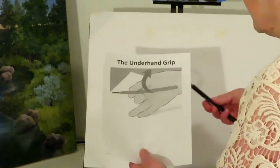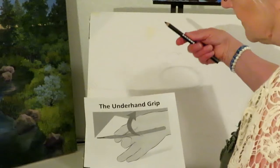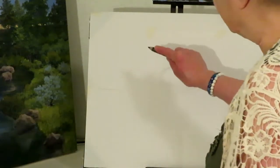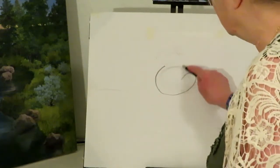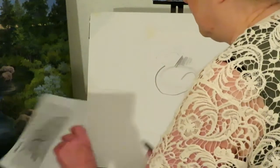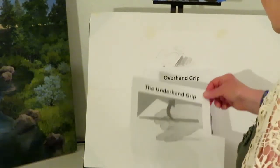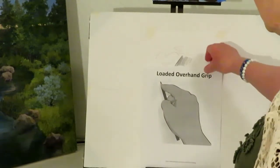The underhand grip is one that I never use — I find it very awkward. If you'd like to try it, more power to you. And then the loaded overhand grip is where your finger is closer and you press harder, giving you darker lines that you can use for shading. So the four grips are: basic tripod, overhand, underhand, and loaded overhand for darker lines and shading.